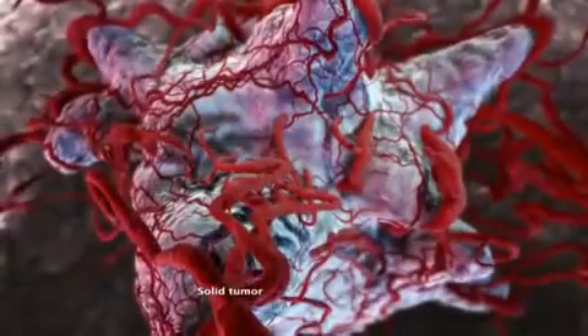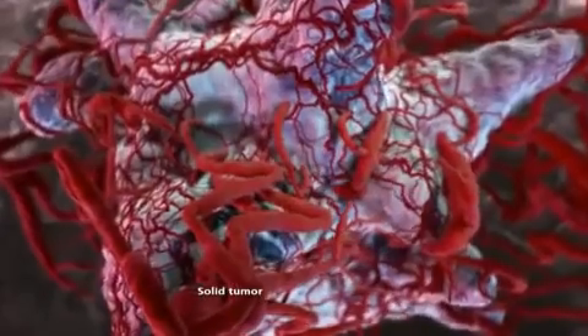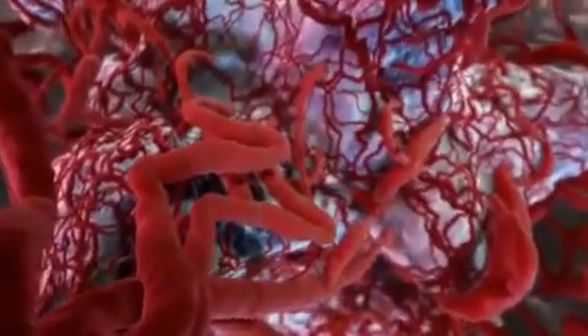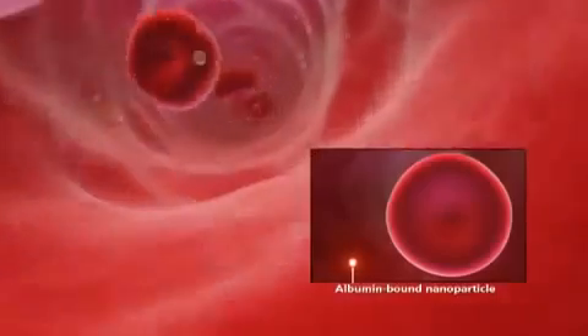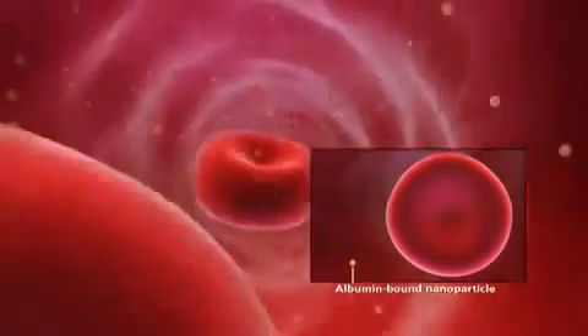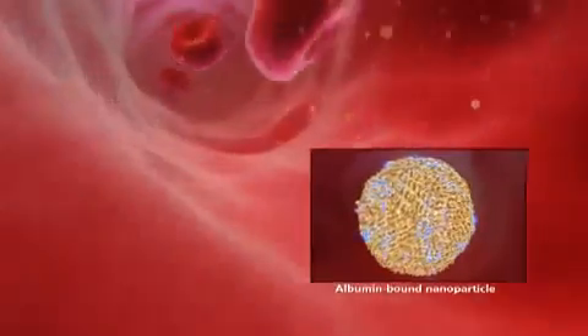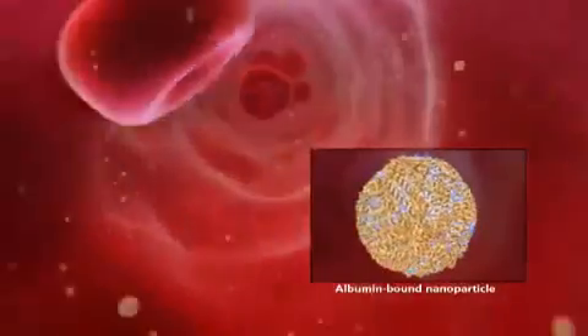A new paradigm for the treatment of cancer has been developed that leverages the tumor's feeding mechanisms against itself. This paradigm is known as albumin-bound nanoparticles. Each nanoparticle is about 100 times smaller than a red blood cell and is composed of an outer layer of albumin surrounding an inner core of the water-insoluble cytotoxic agent.